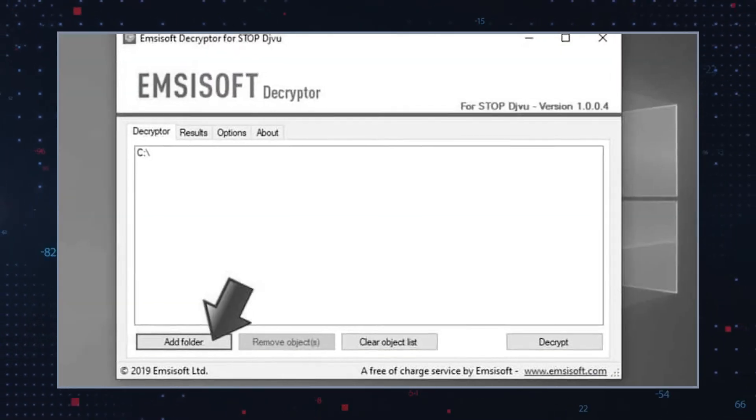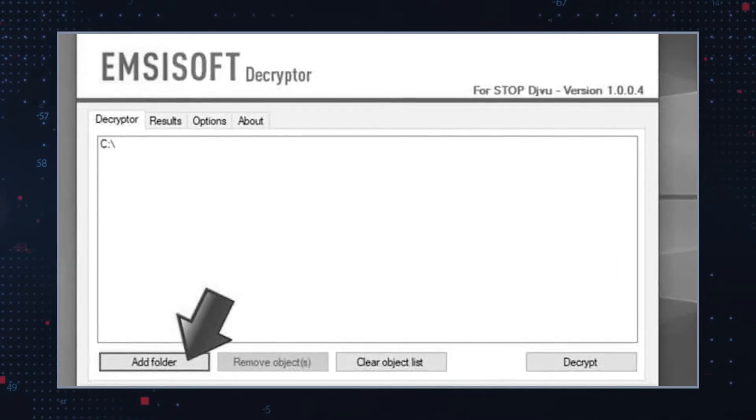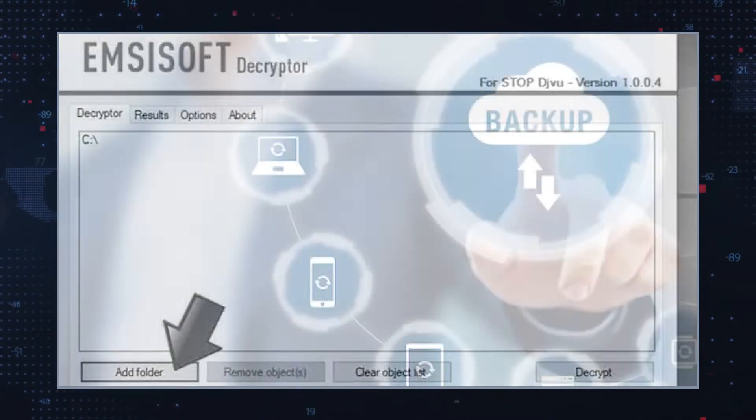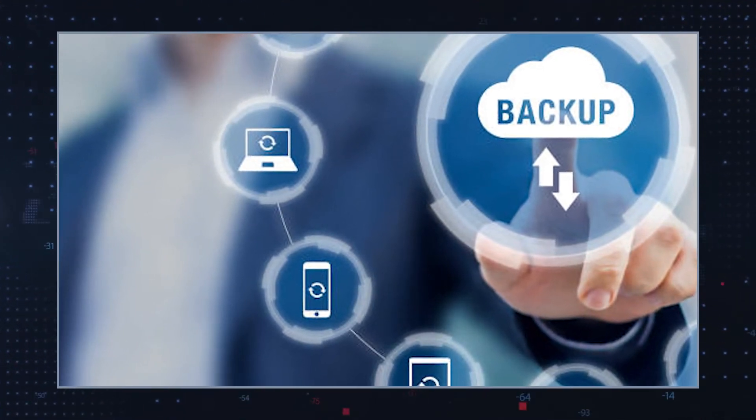Unfortunately, a free online decryption tool that could restore files affected by MMVB Ransomware is not available at the moment. The only reliable way to recover encrypted files is to restore them from a backup. You may also research the web for alternative data recovery options, but there's no guarantee that alternative data recovery tools can unlock all the encrypted files.